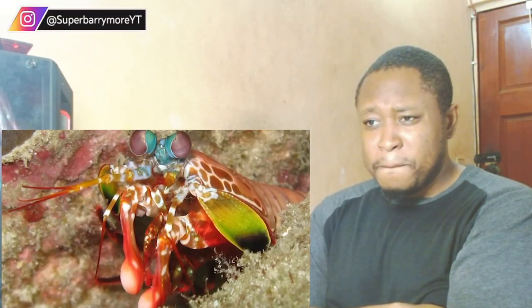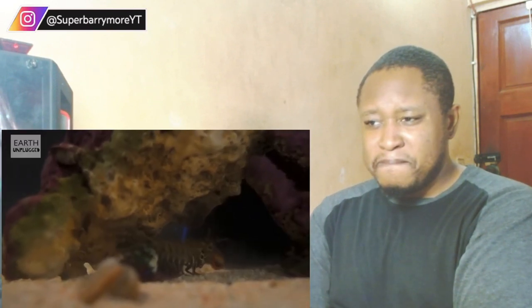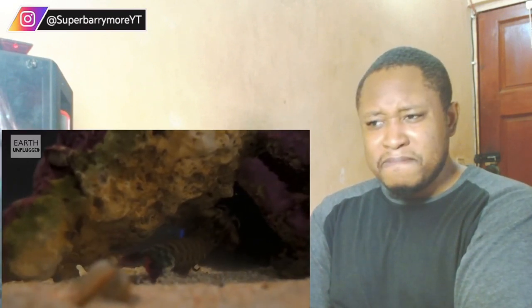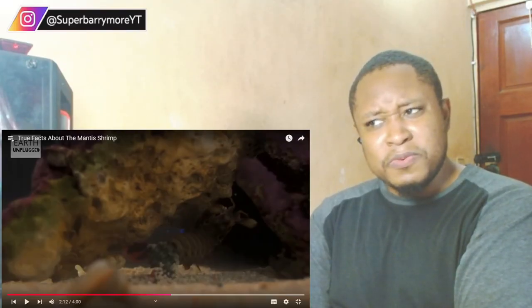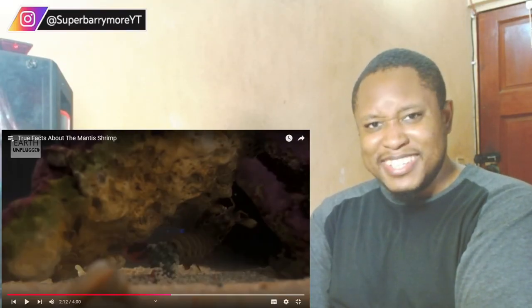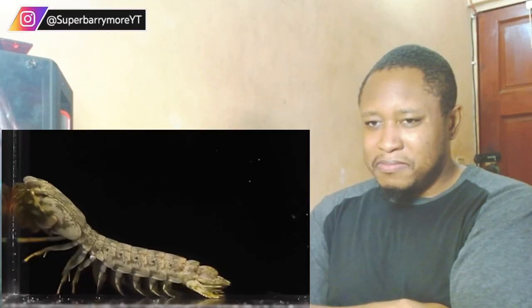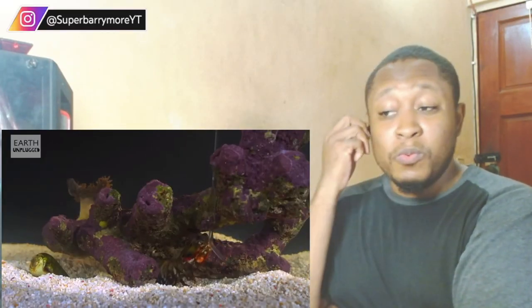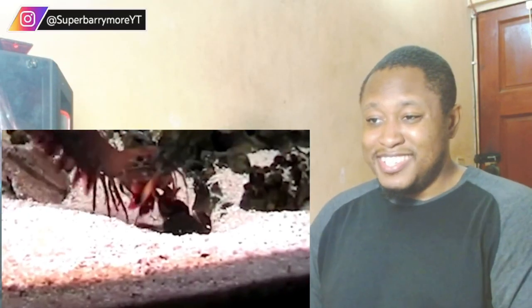Alternatively, the smasher mantis shrimp have little Edward bowling-ball hands that they use to punch the crap out of basically everything. They have the fastest punch in the world, with the same acceleration as a .22 caliber bullet. To a mantis shrimp, kung fu looks like tai chi.